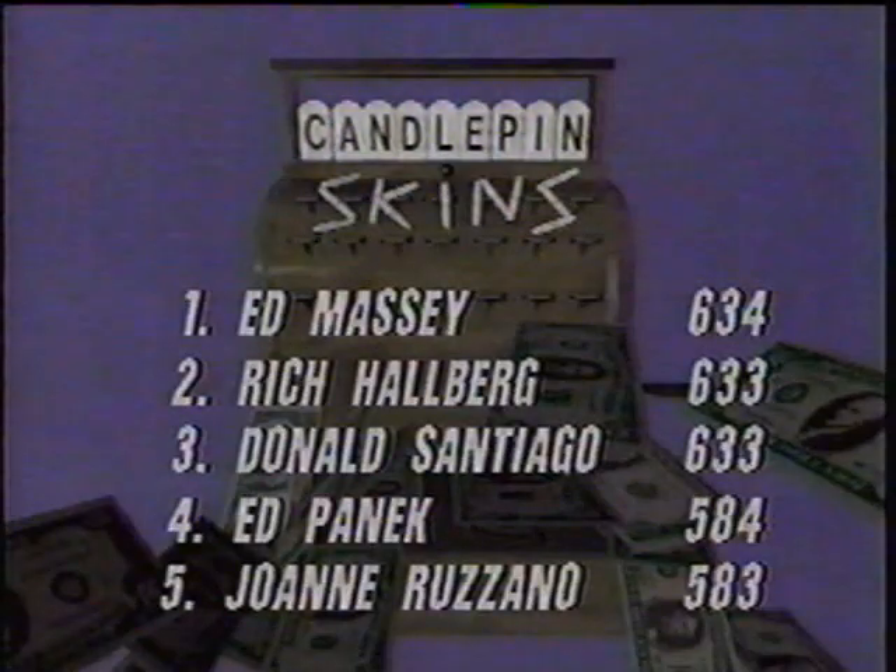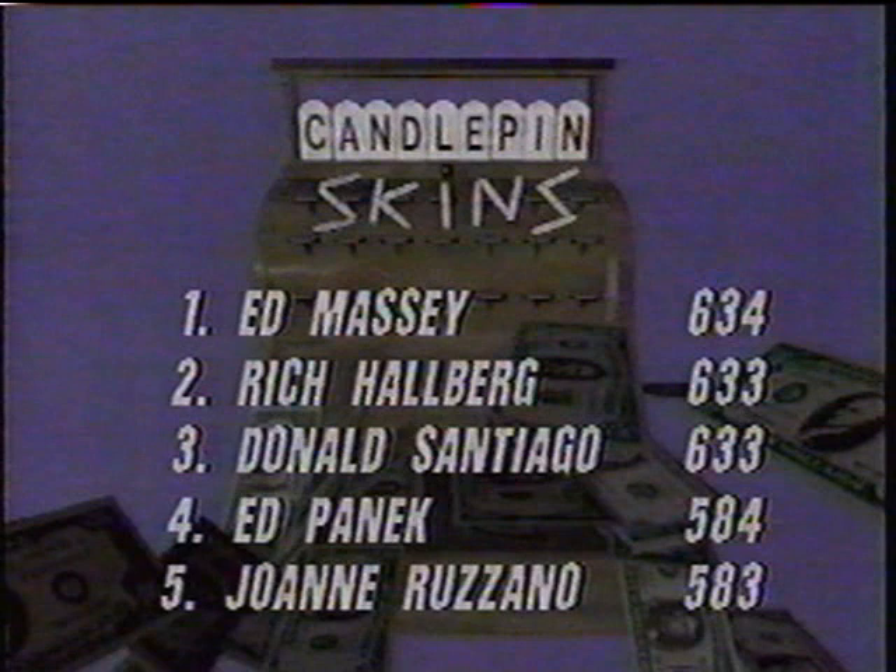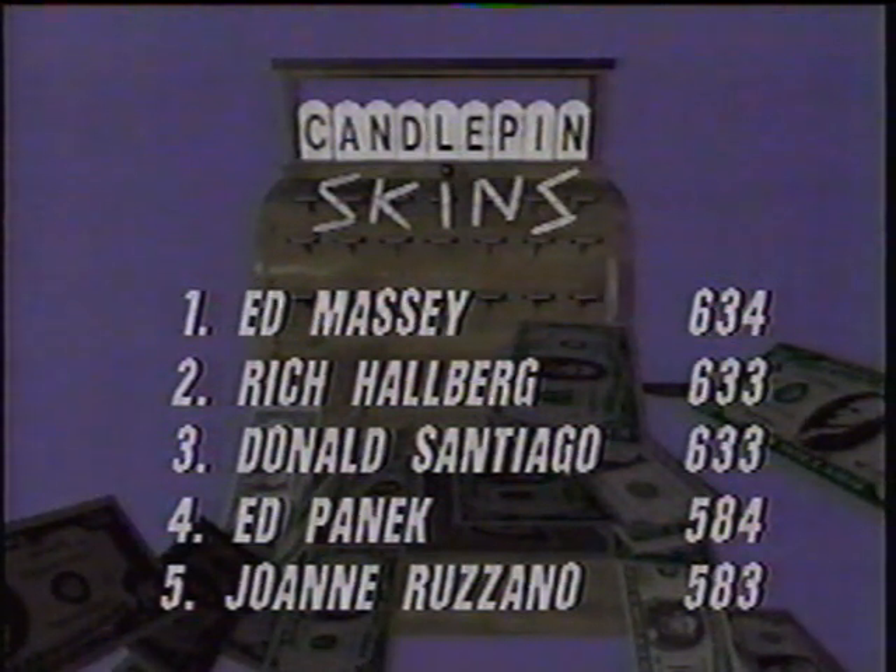Candlepin Skins ready to go for game one. The final roll-off for this week's show was held at Ryan Family Amusements in Falmouth on the Cape, and look at how close these scores were. Ed Massey at 634 was the top finisher. Rich Hallberg gets second place by virtue of having the higher single game in the five-game roll-off — Rich Hallberg's high game was 138, and he had two 138s. Don Santiago had a 136, so Rich Hallberg is here and Don will have to wait.